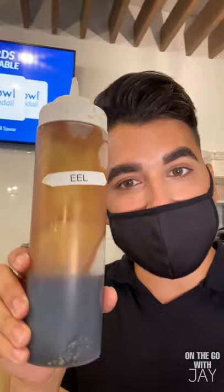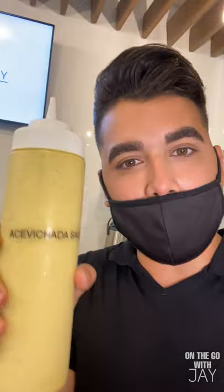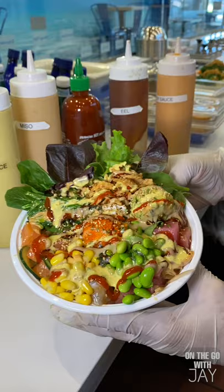He wants to be on camera, so I'm going to put him on. We could top it off with eel sauce, pokey spicy sauce, miso — and acevichada sauce is also an option here.